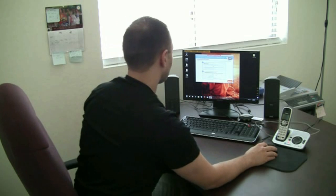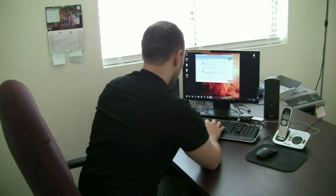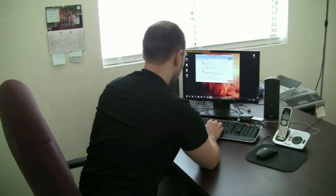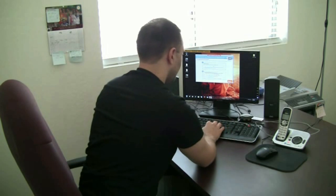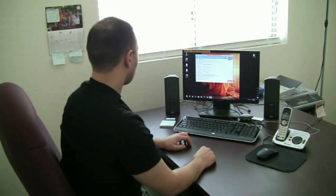Step number two, it's asking for my email address. I'll put it in there, and then it's asking to re-enter the email address. Then create a password, re-enter your password, and click the next button.